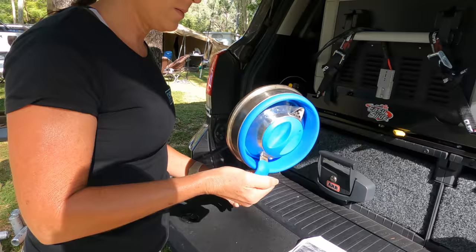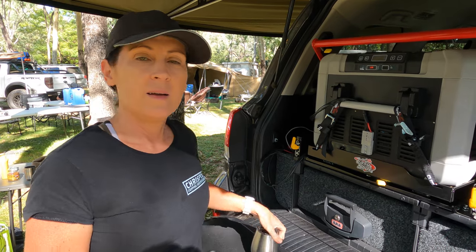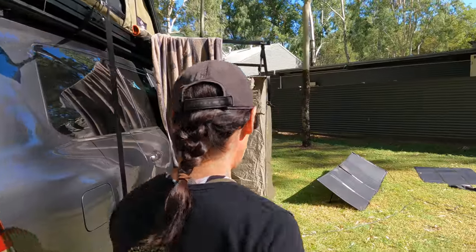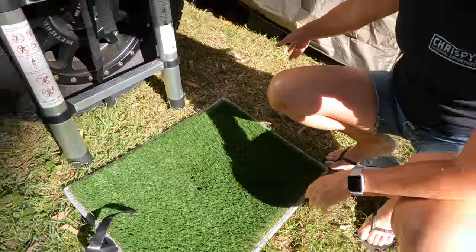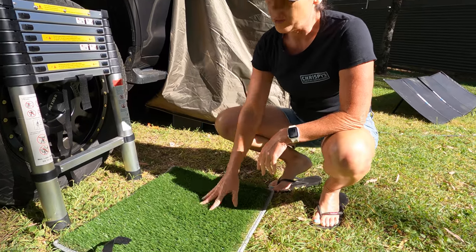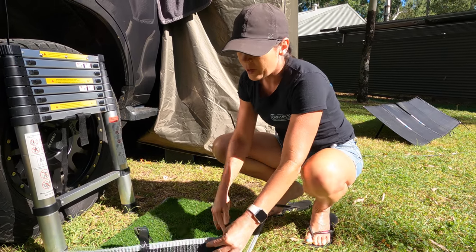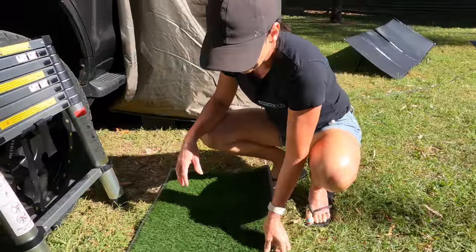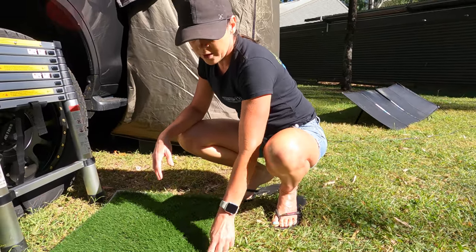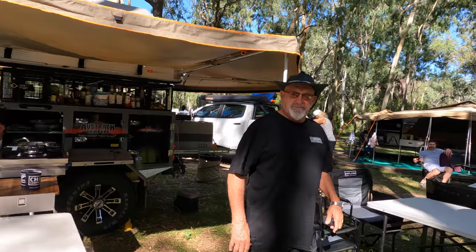Number three is the muck mat, which they've only just got. You use it to get into and out of the shower tent, or at the bottom of the ladder to wipe your feet. You can get cheaper ones from Bunnings, but this one rolls up easily with a strap for storage. It's good quality and comes in different trim colors.